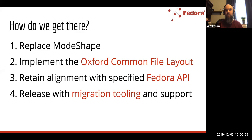At the same time, recognizing the need for robust migration tooling, support, and documentation is really important. We're committed to not releasing Fedora 6 until we have migration tooling and support available alongside the software. We've already made some significant strides there, and I'll be talking about that as we go.